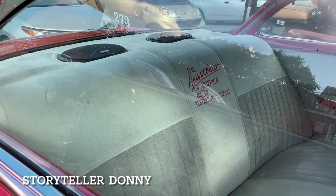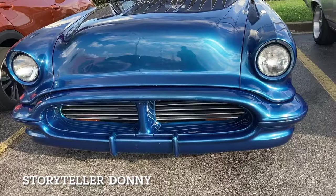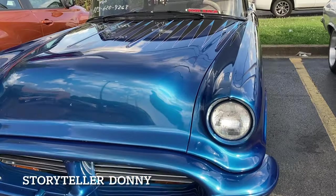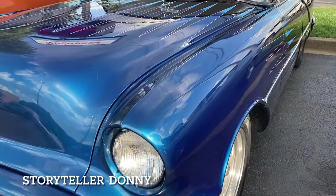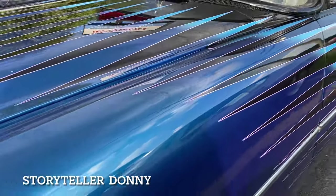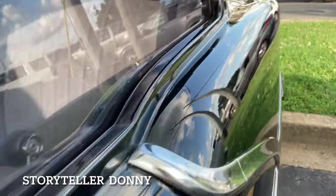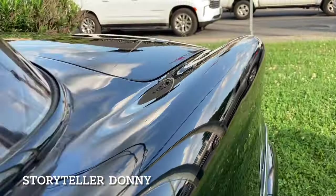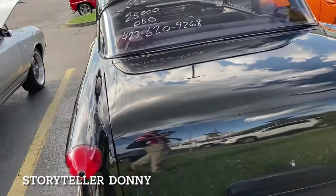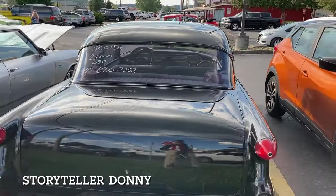Heartbeat America yesterday. Oh, the blue bomb — Ozmobile coming at you! '56 Ozmobile for twenty-five thousand dollars, lots of extra body work. Beautiful paint job — we're fading from blue to black as we run down the side panel. It's got the 324 Rocket engine in it, and it turns black when you get to the back. Twenty-five thousand dollars.